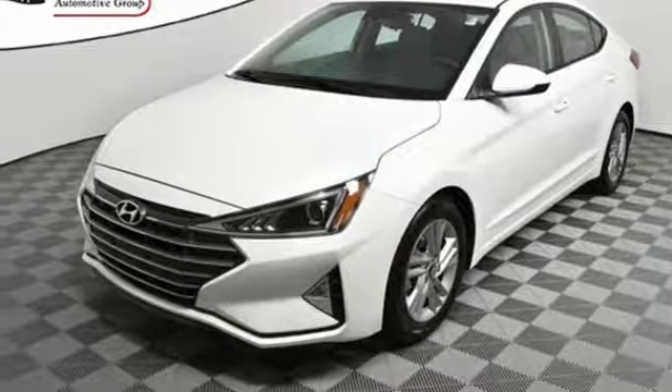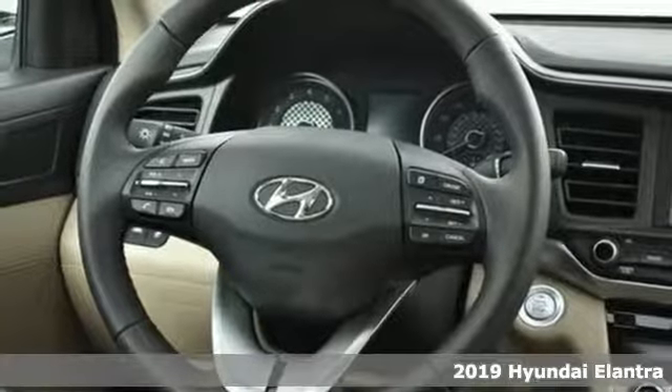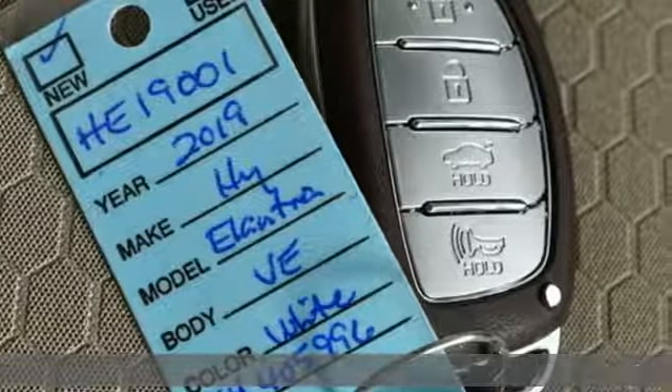It's a new 2019 Hyundai Elantra. Hyundai's attention to detail means a better driving experience for you. It's equipped for all your driving needs and wants.